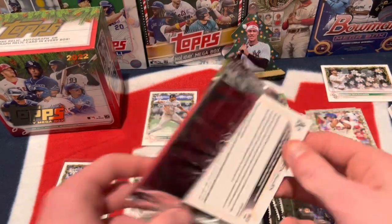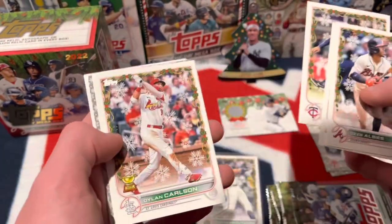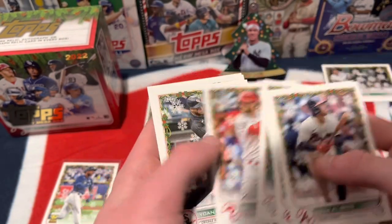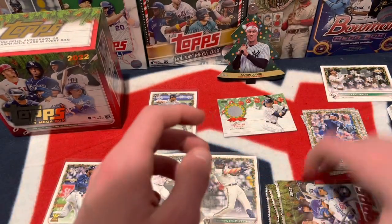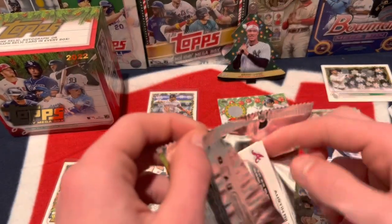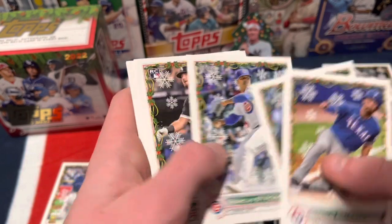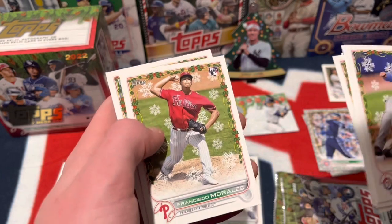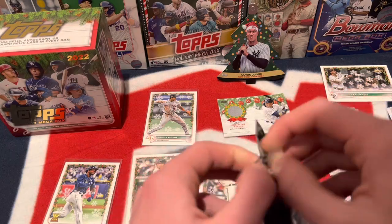Ozzie Albies, Max Kepler, Carlos Correa, Dylan Carlson. We have a gray Ian Happ, Lucius Fox, Bryce Harper, Yoan Moncada, Nick Castellanos, and Nick Allen. We have three more packs to go — looking for Julio, Bobby Witt, and Torkelson. Those are the main rookies we haven't gotten yet. Marcus Semien, Ty France, Marcus Stroman, Jake Burger, Pete Alonso, Gerrit Cole, Cole Sands rookie, Shane Baz, Francisco Morales, and Austin Riley. Where are Torkelson, Witt, and Julio? Come on, let's go.